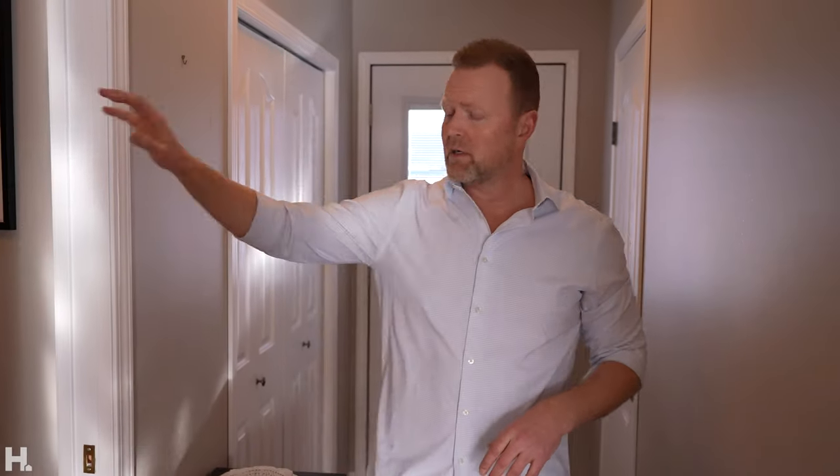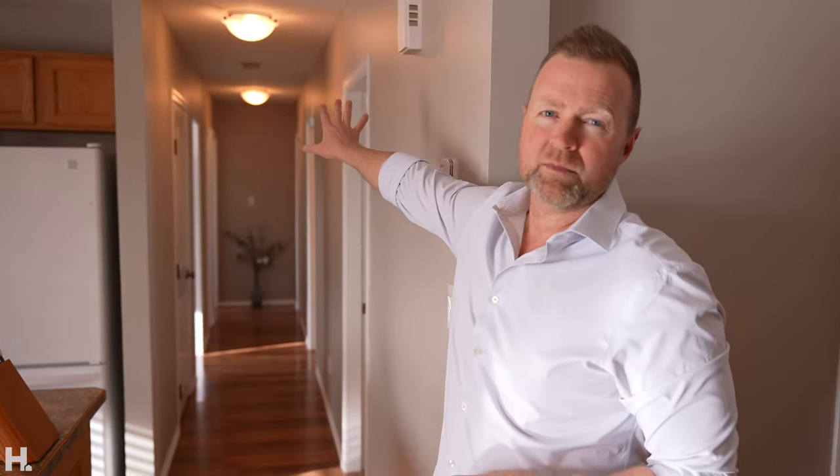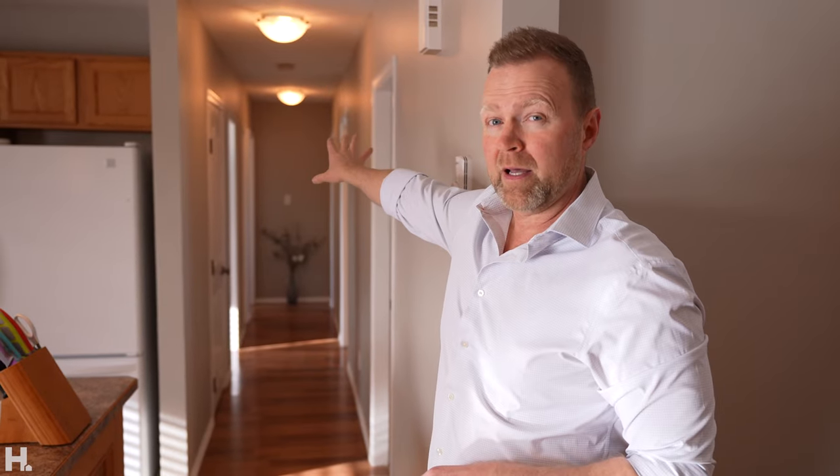Closed closet right off the main entrance here. Half bathroom, little powder room — perfect for when you've come in from outside. What I really like about the layout: all three bedrooms are at the far end, another full bathroom down there, and the laundry is located right across from the kitchen.